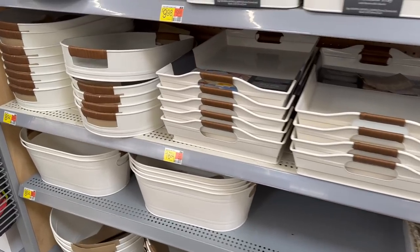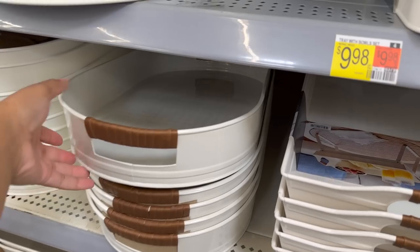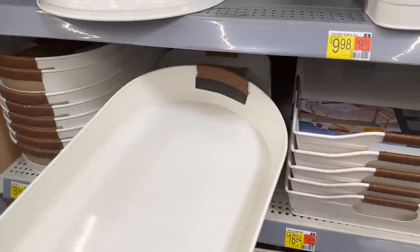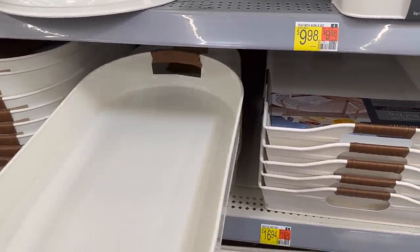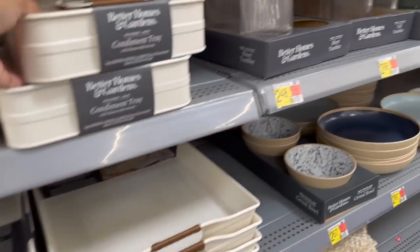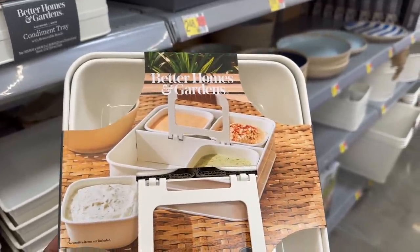The serveware was definitely on point as well — it gave me nautical vibes, Ralph Lauren vibes. Everything had this faux leather handle on it. These trays came in a couple of different sizes and shapes, and I just love everything in this little collection, including this condiment tray where you can take out the little containers individually. It also had a little handle on it as well.